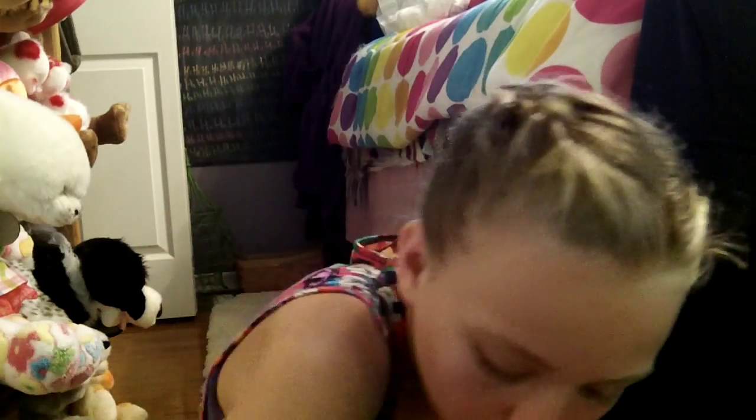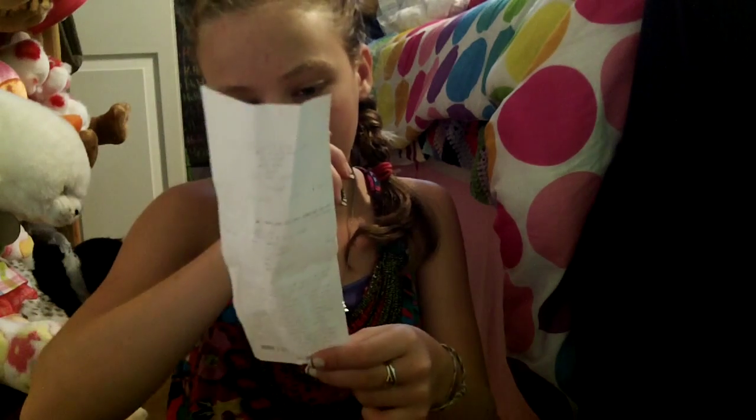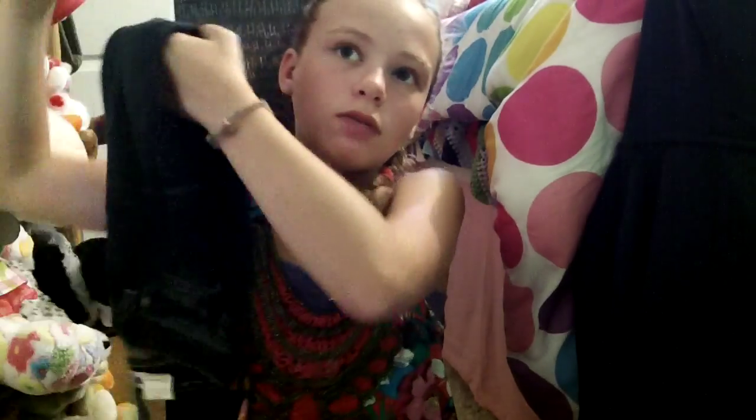I think it ended up coming to more. The totals were $50 — this was $50. Then I ended up at $30 for some reason, because they said $30, but then my dad bought a few. So I mean, I don't know, it's confusing.